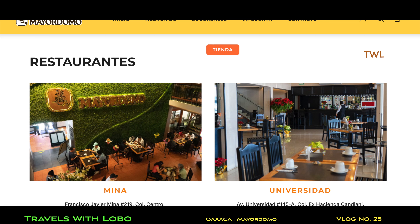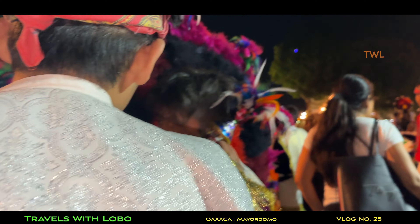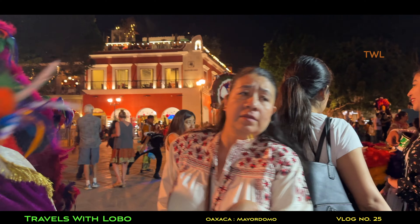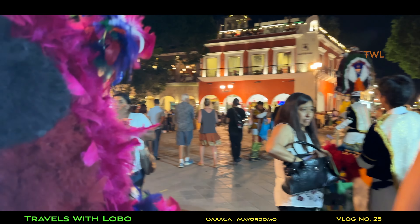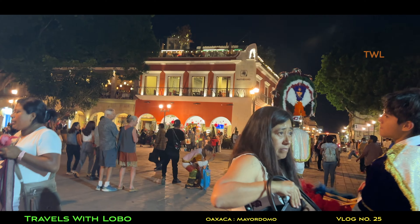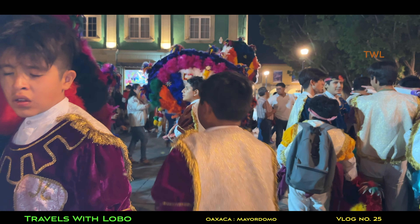They also have restaurants where you can enjoy their products and much more. In vlog number 18, the Zocalo, I shot this interesting clip that shows a Mayordomo restaurant up in the background there, up on the second floor. Beautiful location — right here in the Zocalo, the main store.